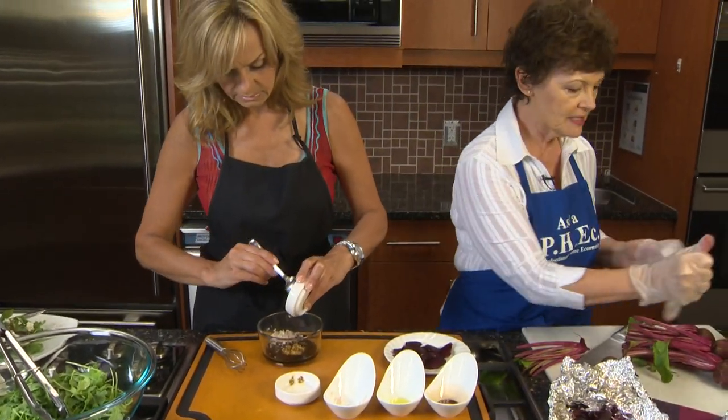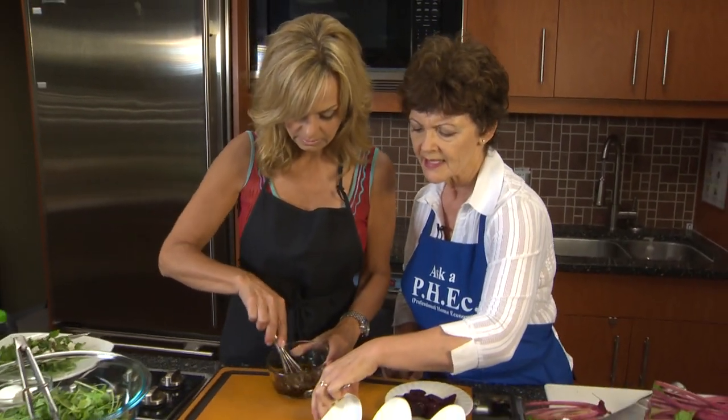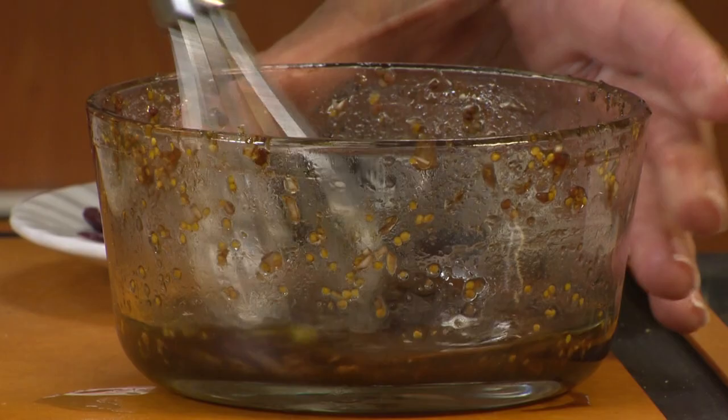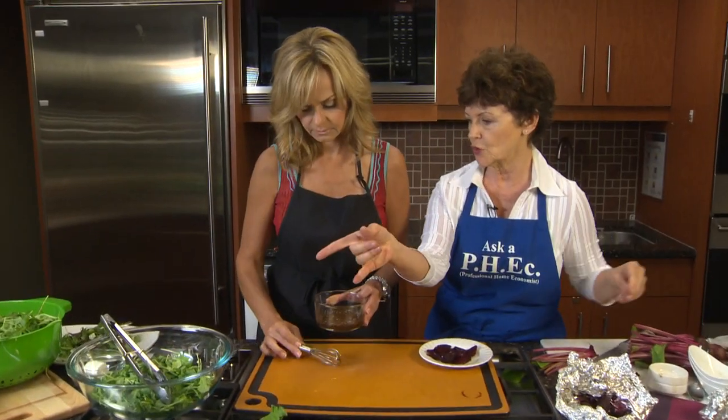Very easy — then you're going to slice that. Beets look difficult, but they're not, because it's the oven or the grill doing the cooking, not you. The dressing is nice and thick, and then you're going to pour most of it over top of the arugula.